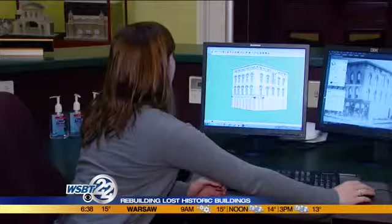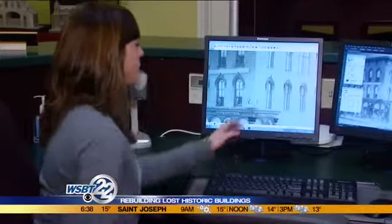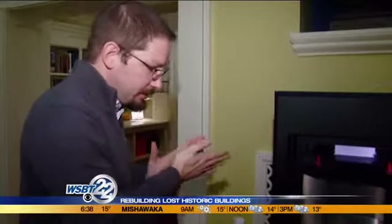They put that information into a computer to meticulously build the buildings that used to sit along Main Street between LaSalle and Washington. You can zoom in on individual pieces, then send that data to a 3D printer where a model is made. It's been going for 22 hours and we have 29 hours left on this one — and then we'll have another city hall.